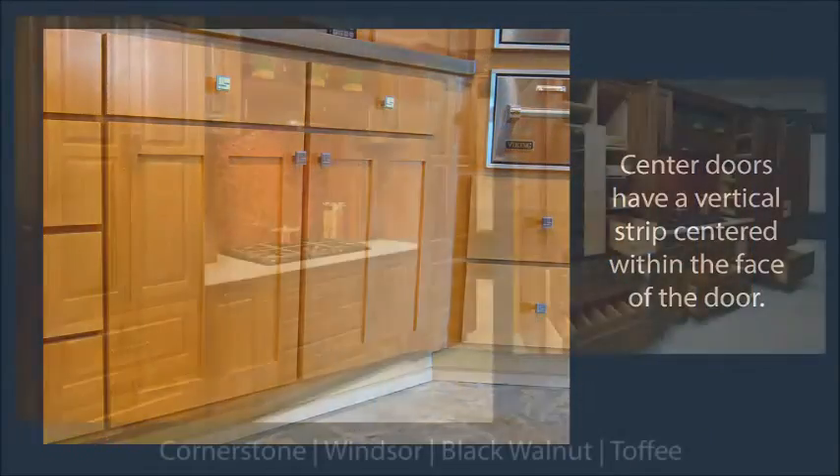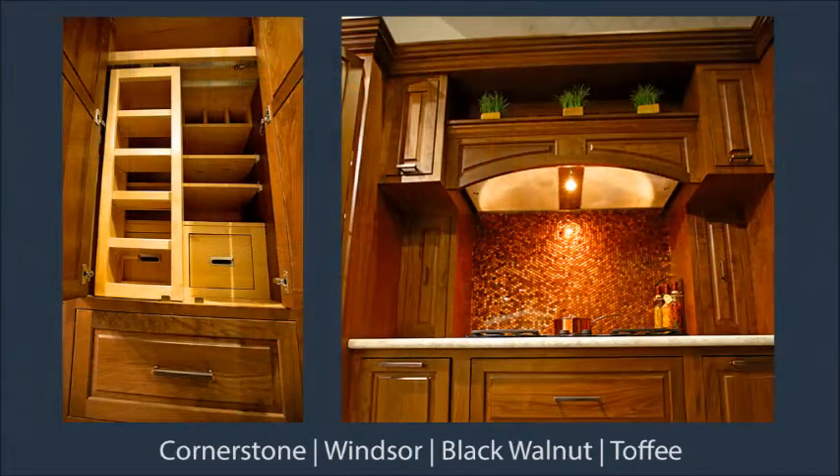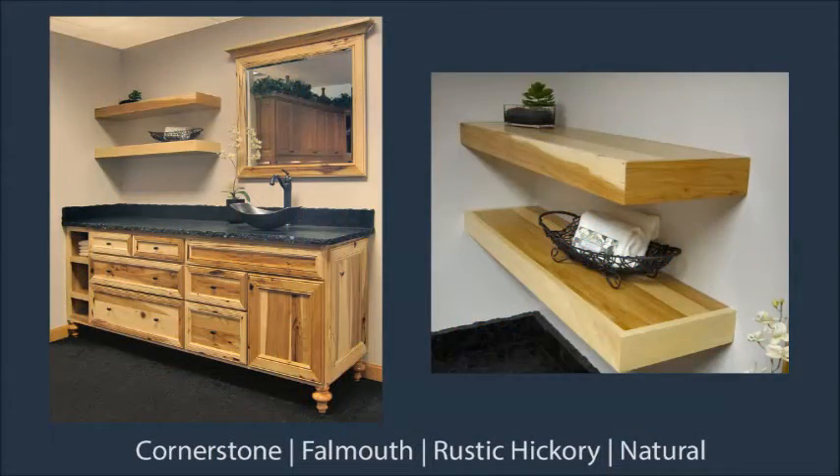The display to the right has a mantel style hood and is packed full of creative storage options with pantry pull outs, a larder cabinet, and drawer organizers. Yes, those are pennies in the backsplash. The rustic vanity features matching floating wood shelves.